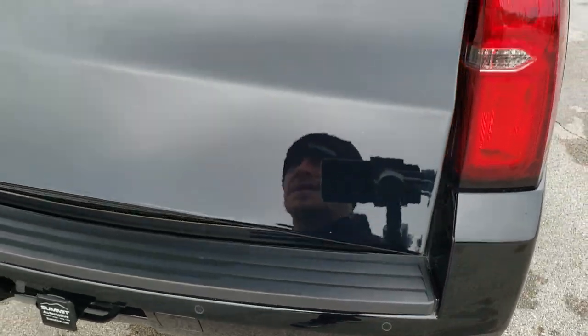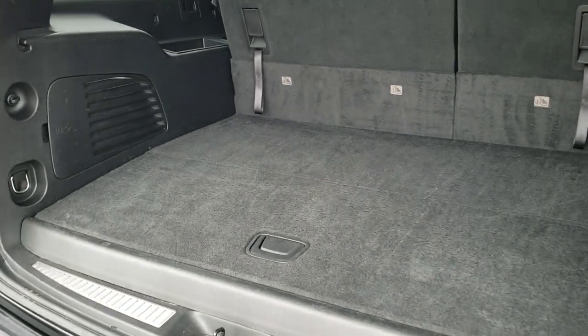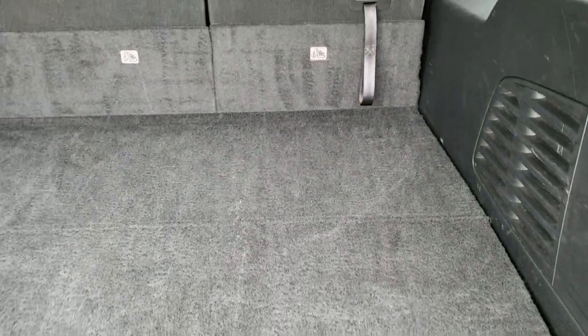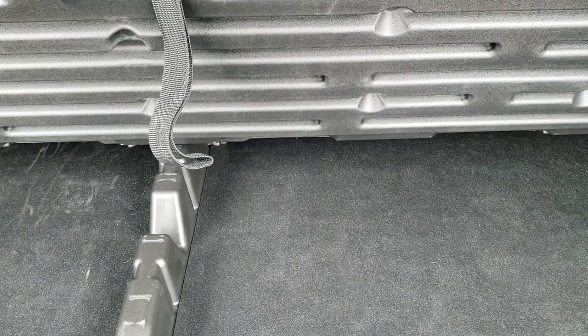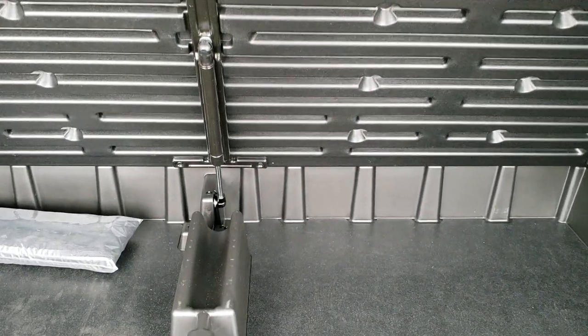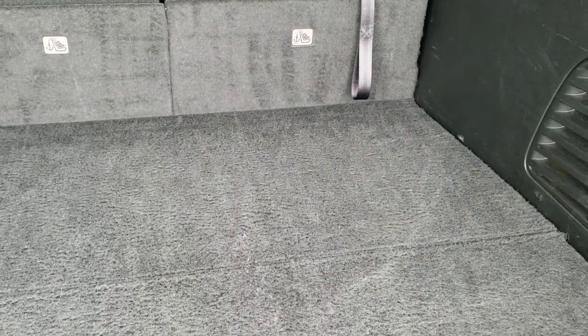It does have a power liftgate and that gate's in really nice condition as well. Back storage area — the big thing about the Suburban is you can fit eight people in it, plus you have room for all your stuff back here. Those seats do fold down nice and flat. You've got your jack tools back here and there is a little storage container underneath — it's even got a shock assist on there for extra storage.